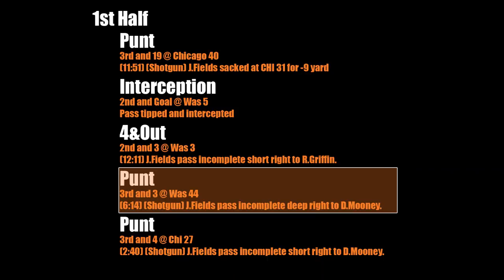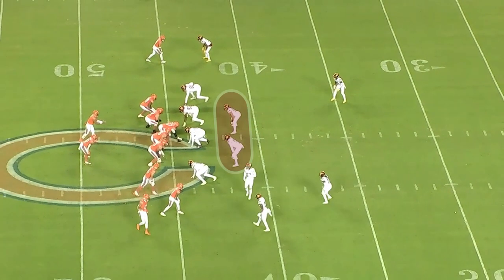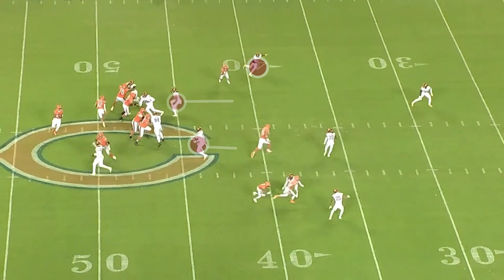The next drive ends in a punt, but there's a huge opportunity to keep this drive going on third down. Watch these two linebackers — Fields needs to notice that they both creep up. You have a wide open number 18 Pettis running in the middle of the field with no defenders around him. This would have been an easy first down.